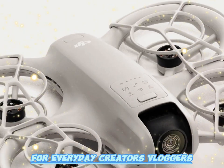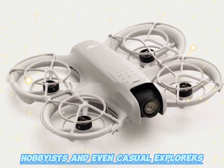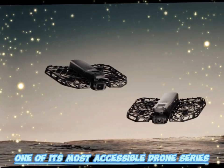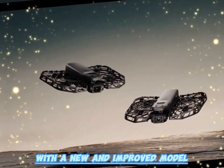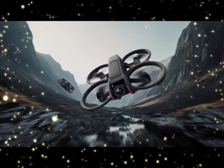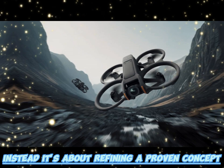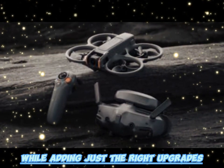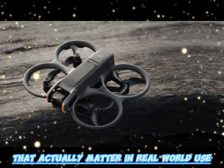For everyday creators, vloggers, hobbyists, and even casual explorers, this is exciting news. DJI is about to refresh one of its most accessible drone series with a new and improved model. The Neo 2 is not about reinventing the wheel — instead, it's about refining a proven concept, keeping the portability, the simplicity, and the fun, while adding just the right upgrades that actually matter in real-world use.